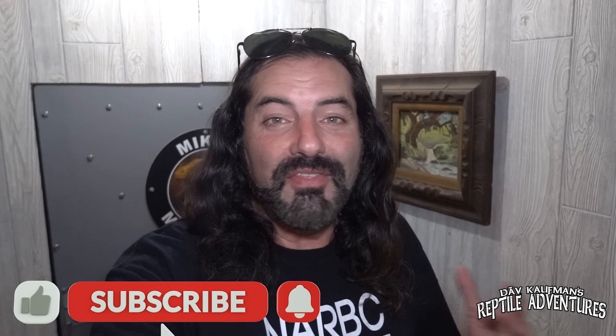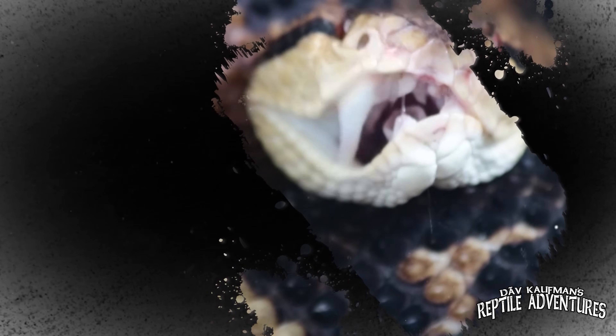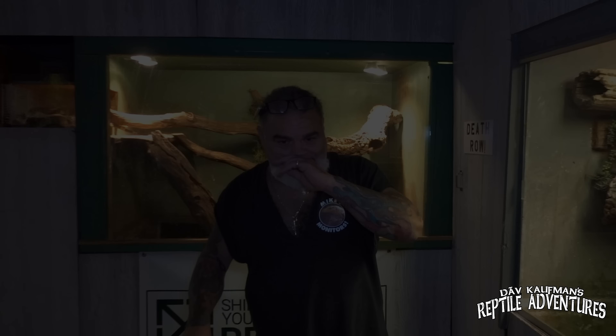What's going on guys, I am down here in southwest Wisconsin once again at Mike's Monitors. Every time Tinley rolls around I have to stop by Mike's Monitors on my way to Tinley because there is always something new and amazing happening over here. This time Mike has some brand new enclosures and brand new monitors to show off. I'm Dave Kaufman and these are my Reptile Adventures.